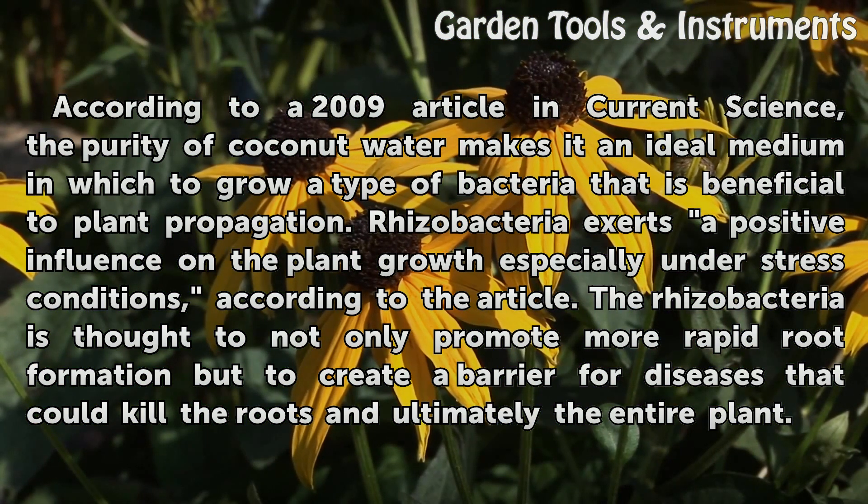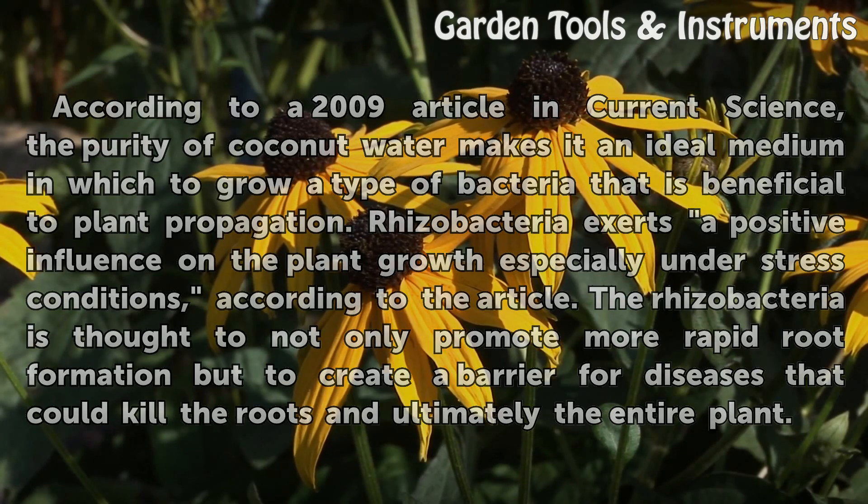The rhizobacteria is thought to not only promote more rapid root formation but to create a barrier for diseases that could kill the roots and ultimately the entire plant.